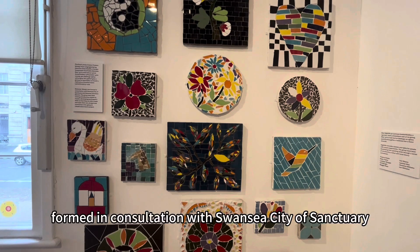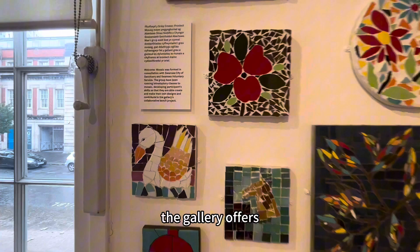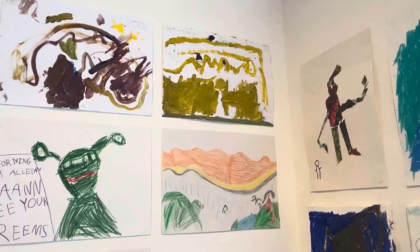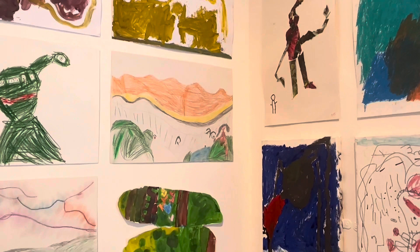Welcome Mosaic was formed in consultation with Swansea City of Culture and Swansea Voluntary Service. The gallery offers weekly practical creative sessions in mosaic. I was also getting involved in those mosaic weekly workshops and learned how to make mosaic.